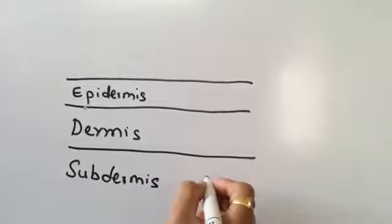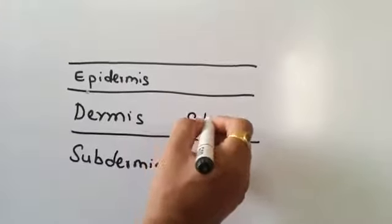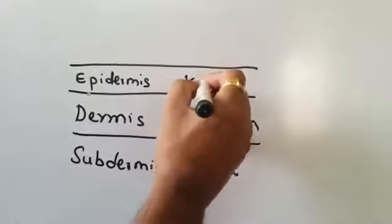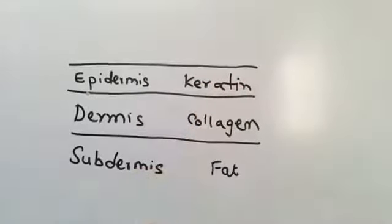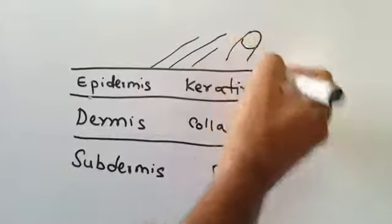Our skin has three layers. The sub dermis, which is the innermost layer, has mainly fat and gives shape to our body. The dermis has mainly collagen matrix and supports the epidermis. The epidermis, which is the outermost and visible layer, has mainly keratin and gives texture to the skin. Hair and nail, which grow from the epidermis, are mainly made of keratin.